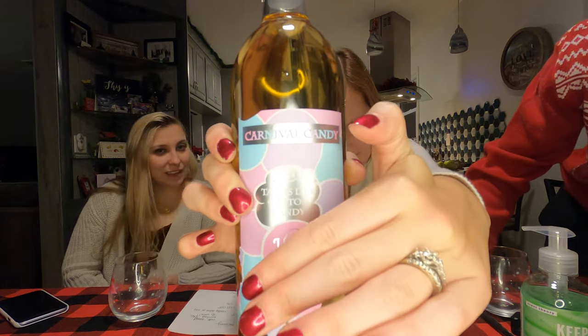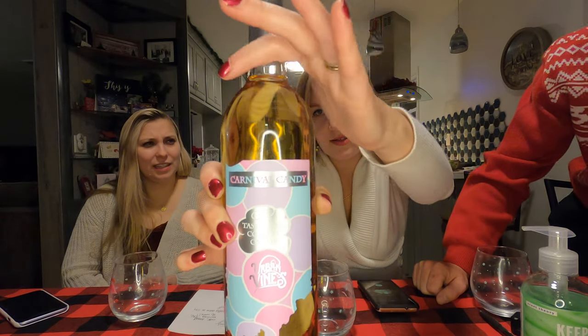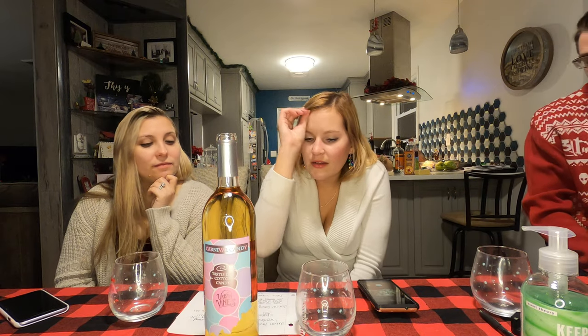Why is the wine not blue or pink? It is — it's kind of pink, pinkish. The label is. Yeah, but I don't know.